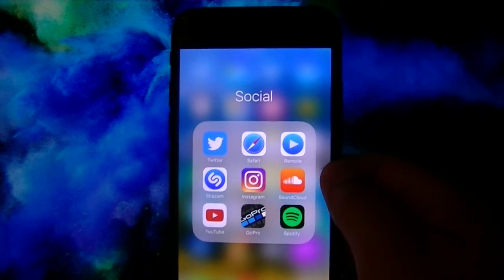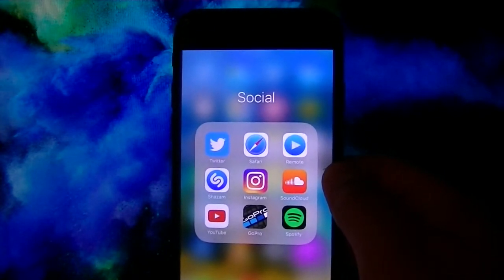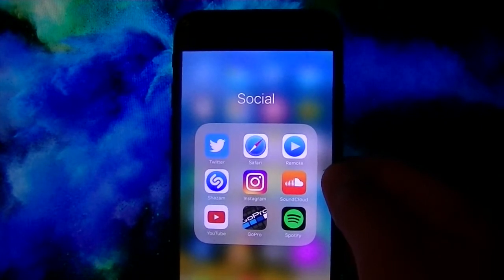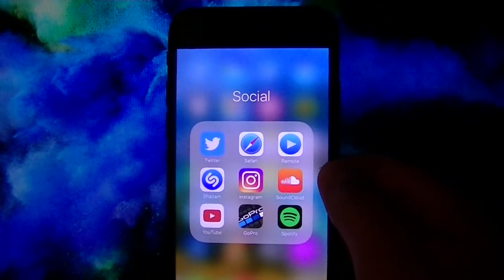This requires no jailbreak, no computer. This supports iPhone, iPad, iPod Touch, running iOS 9 through 10 to the latest 10.3.3, and iOS 11.